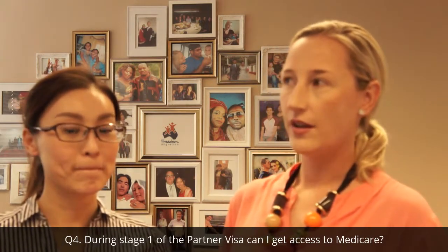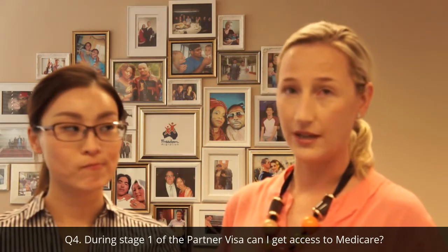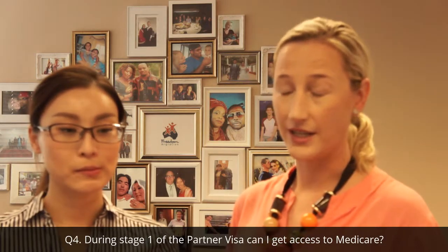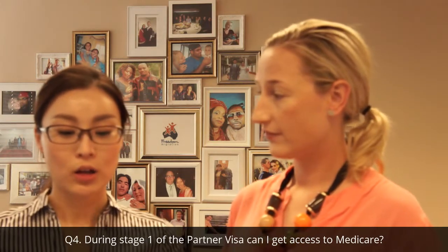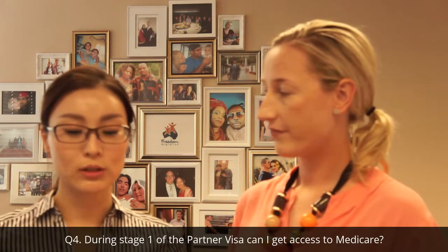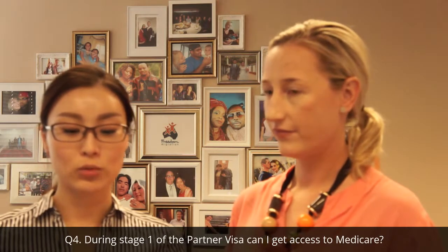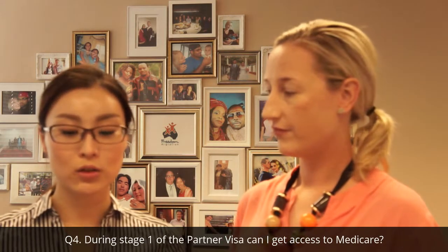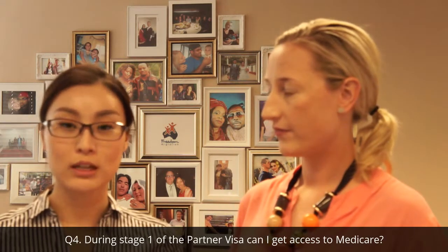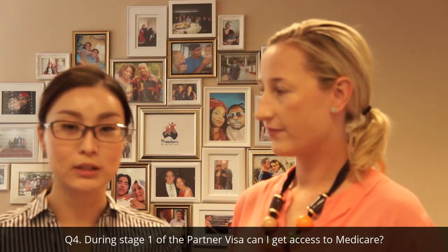Centrelink on the other hand, as a visa applicant, you're not entitled to Centrelink for at least two years. So usually it's from when you become a permanent resident, you may have eligibility for Centrelink. 那麼對於在申請政府補助金方面呢，申請人必須在成為拿到永久居留簽證之後才可以申請政府補助金。假如簽證的等待時間過長呢，具體情況可以跟有關部門進行協商。